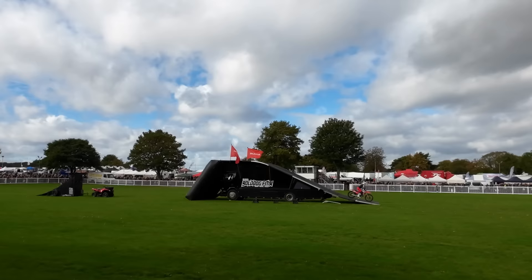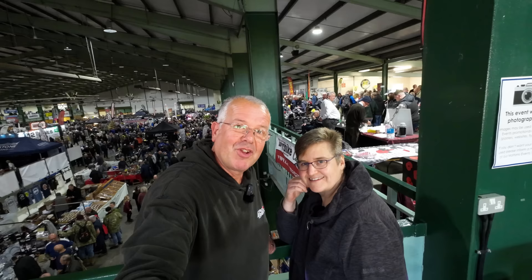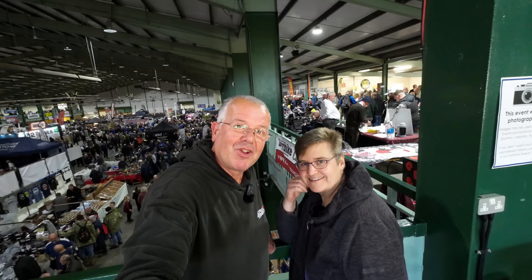Alright guys, hope you've enjoyed the glimpse around the show. It's getting a bit busy for us so we're on our way back. Thanks a lot for watching and we'll catch you on the next video. Bye-bye!